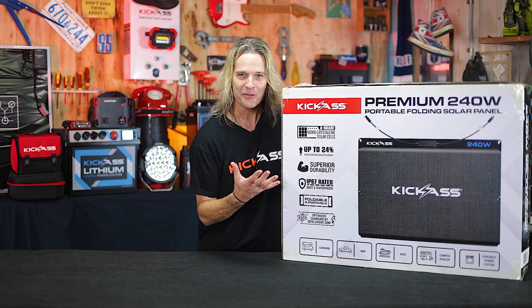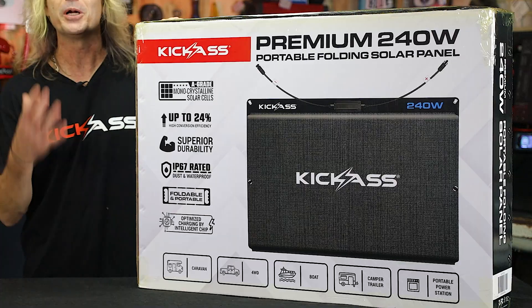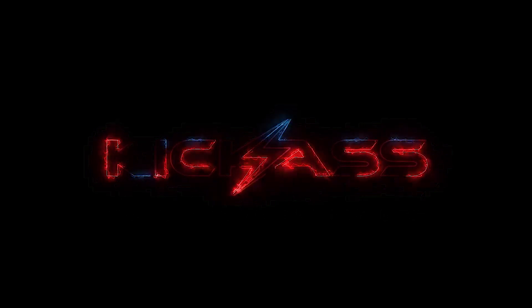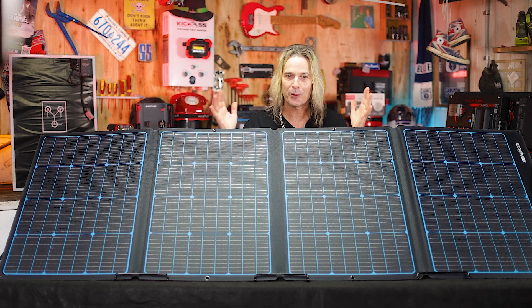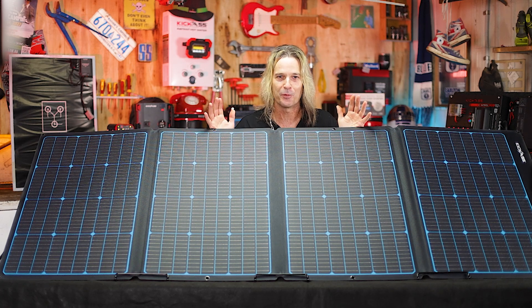Hey, G'day, it's Craig here and look what I've got for you today — the brand new Kickass 240 watt premium fold-out solar panel. It's an absolute ripper. Let's take a squeeze at what comes in the box. Here we have our 240 watt premium portable folding solar panel. This thing is an absolute ripper.